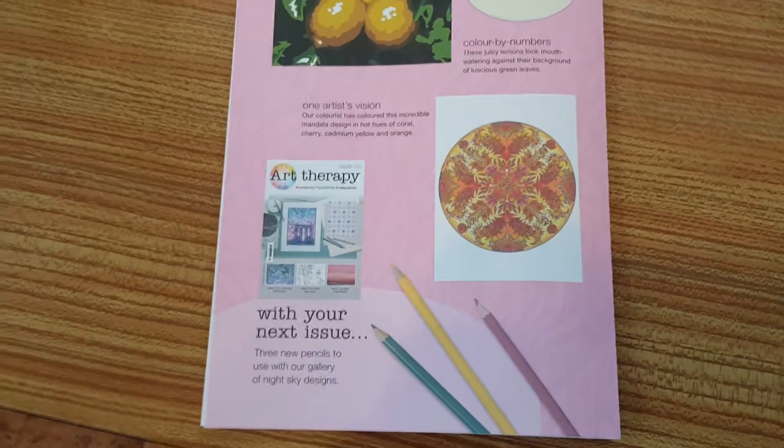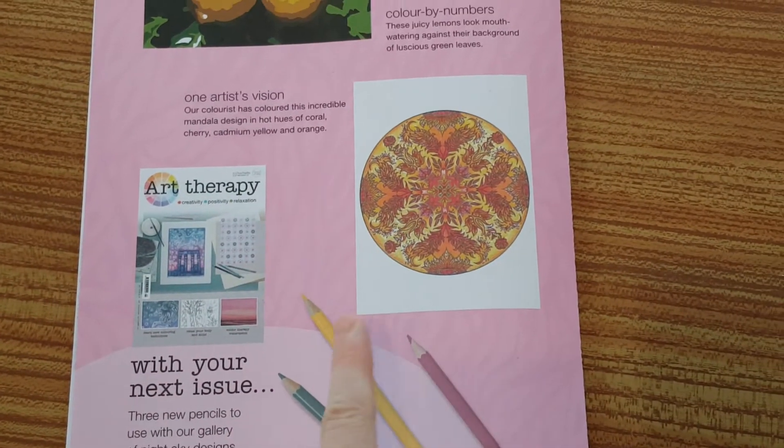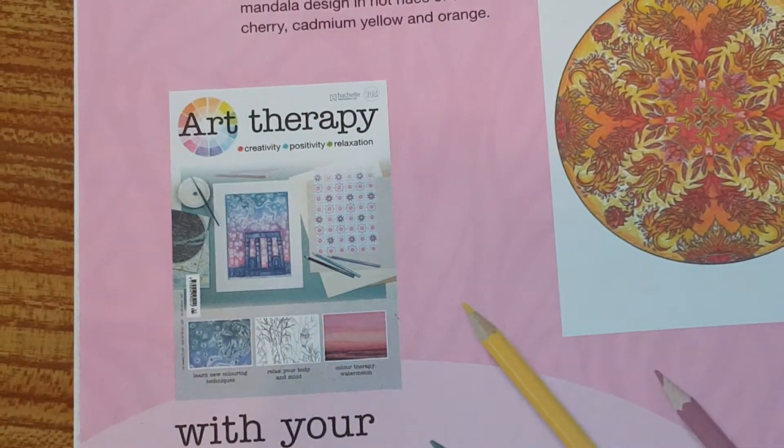And next issue, which is issue 105, you get sky designs. And actually they give you a green, a yellow and a pink. Why not some purples? Because it seems to be a purple issue.